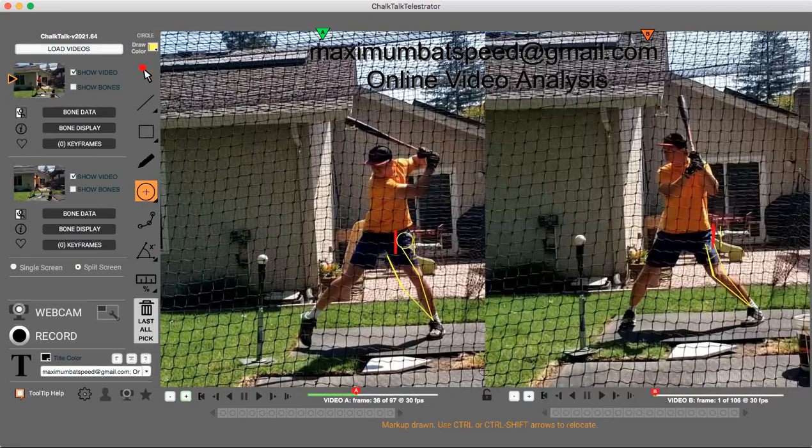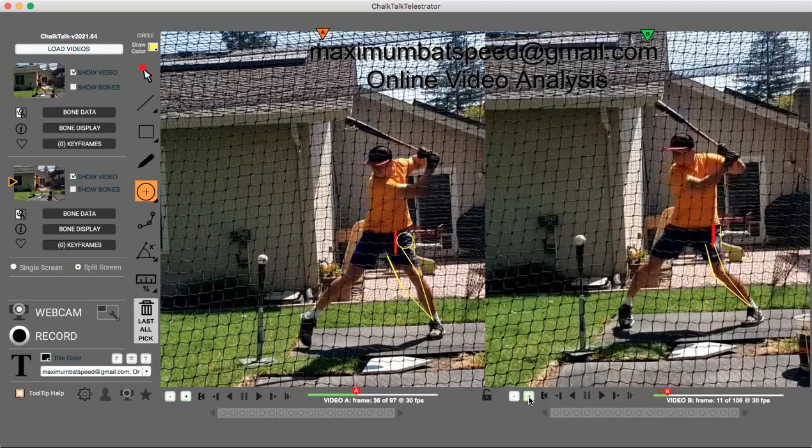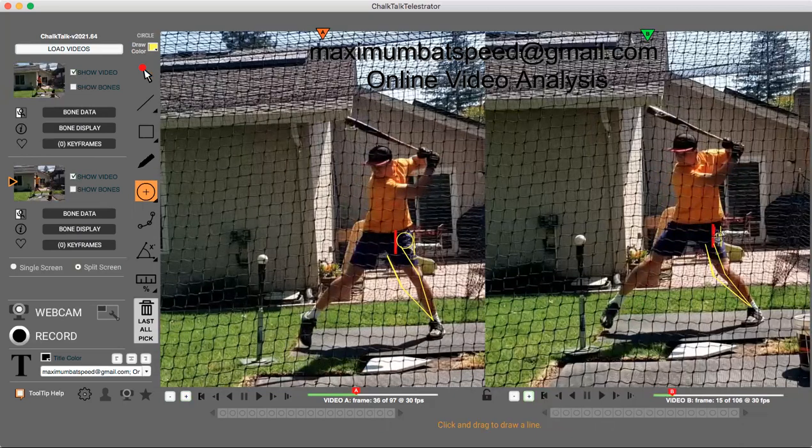If I draw a circle right there between those points, you can see that circle is pretty big. Now I'm going to show you after I worked with him — when he reached the apex of his gather, the circle is much smaller. This is much better. And I'm going to show you a picture of him receiving a live pitch after we worked on this for about an hour and a half.